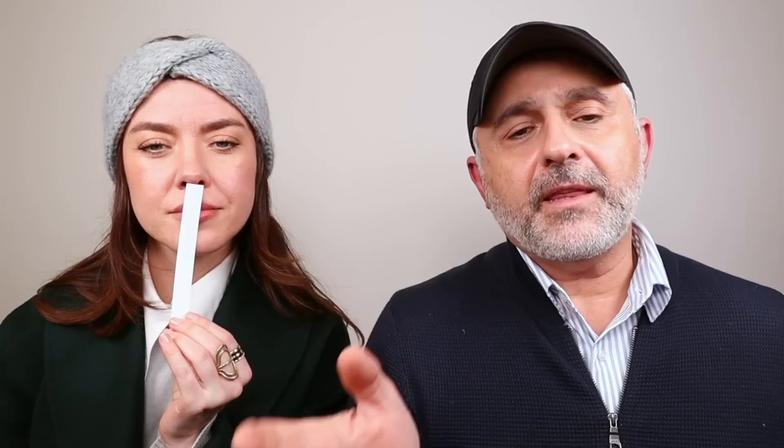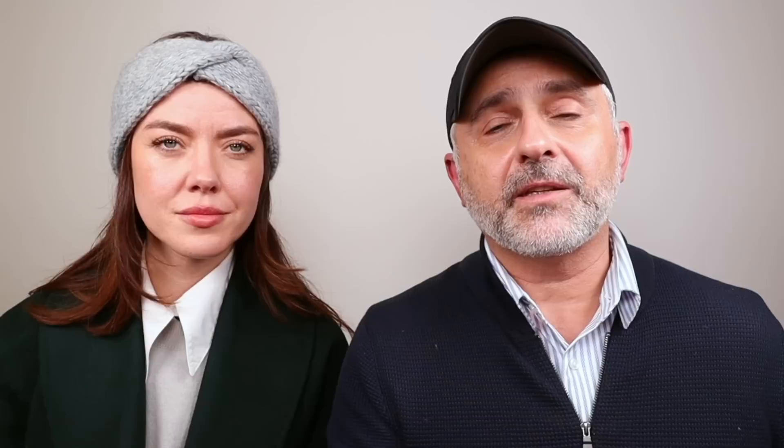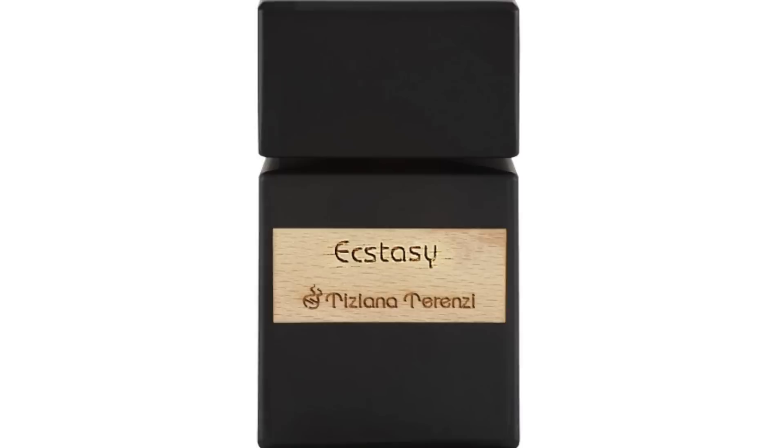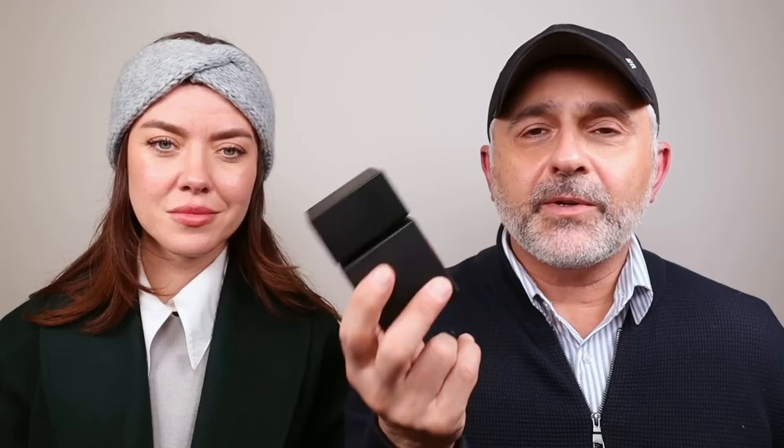Number 14 is Tiziana Terenzi's Ecstasy. I would have put it higher on the list. It's got a lot of pine, but also a lot of rose with incense, spruce, pine tree, rose, amber, woody notes, styrax, patchouli, and labdanum. You get a jammy rose contrasted with the pine and spruce — the best of both worlds. It's definitely underrated; nobody really talks about this one. If you like rose with that aromatic green pine-spruce note, check it out. I would actually put this around number seven.